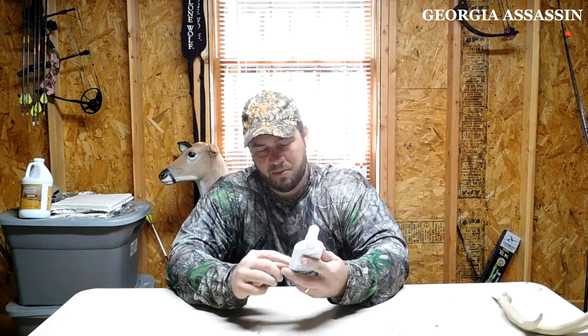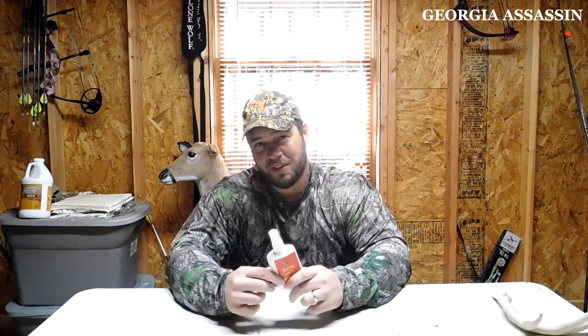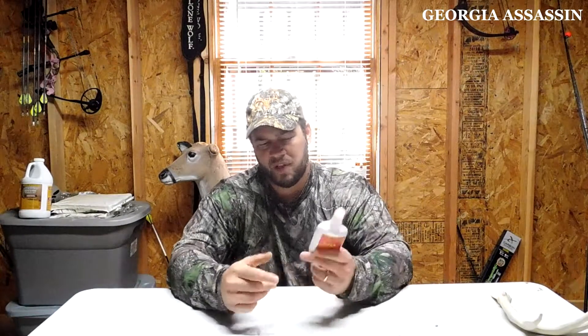It comes in four ounces and they've got deals on their website if you want to research the brand. The idea of a cover scent and attractant in one is very appealing because other scents can cause problems — for example, if you use estrus at the wrong time, the does will blow at you and leave. Most scents counteract with something if it's not the exact right time, but this one can be used all season long.